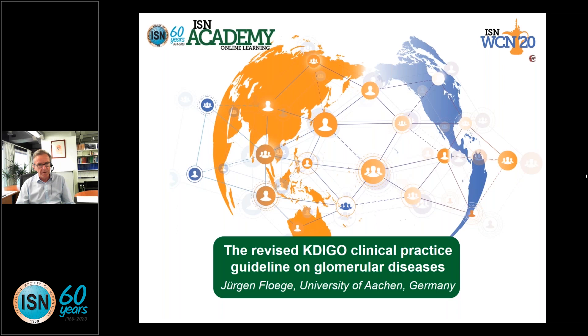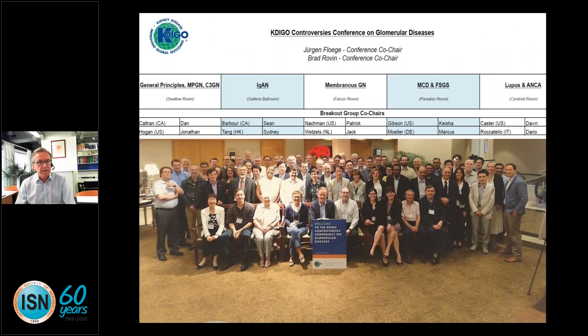Welcome everybody to this lecture on the revised KDIGO clinical practice guidelines on glomerular diseases. This whole topic evolved after a conference held in Singapore some three years ago, where a large number of experts gathered. The main purpose of this KDIGO controversies conference was to ask ourselves which of the 2012 guidelines need an update.